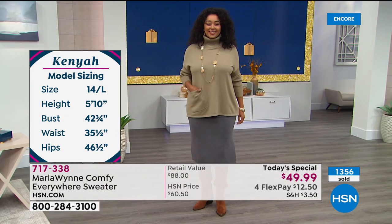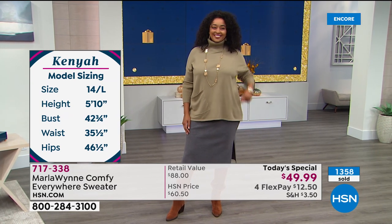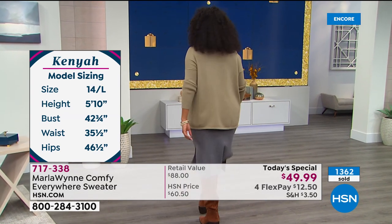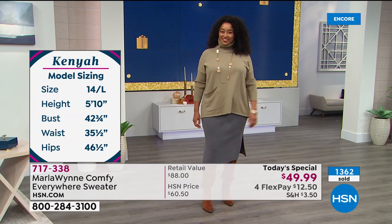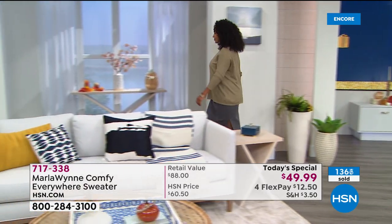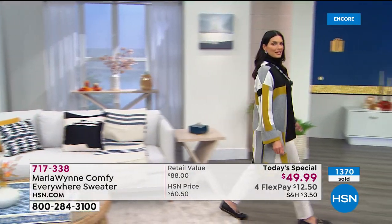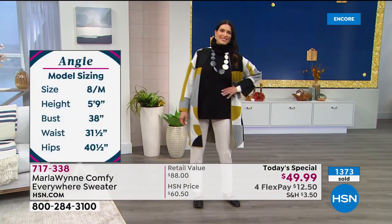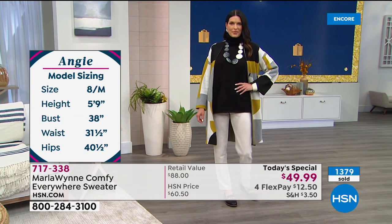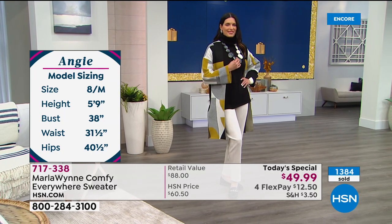Kenya is a size 12-14 and is wearing the large. Marla, you said you're in the medium — I'm actually in the small, and I almost went to the medium because I know you like a little bit more oversized. That's why it's nice to have that versatility. We have extra small through 4X in this today's special sweater. Angie is a size six and is in a small. I know there are questions on Facebook about sizing — I hope that helps.